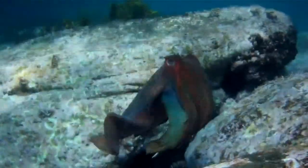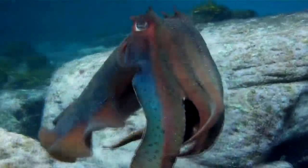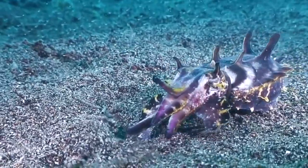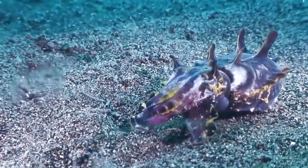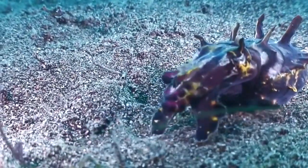Squids, octopuses, and cuttlefish all have eight arms, but squids and cuttlefish also come equipped with two tentacles. Like squid, cuttlefish are able to retract their tentacles into their mantle and usually only bring them out to catch a meal, so this isn't always dependable.